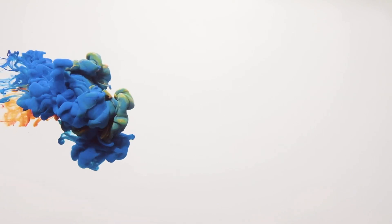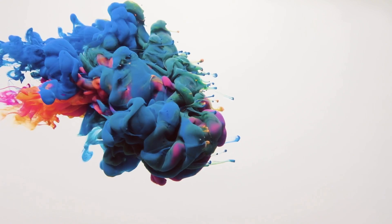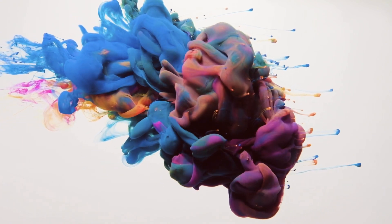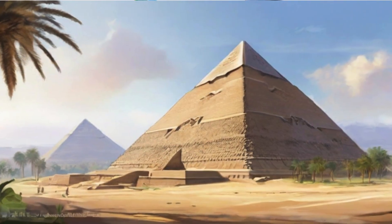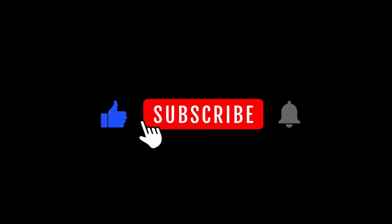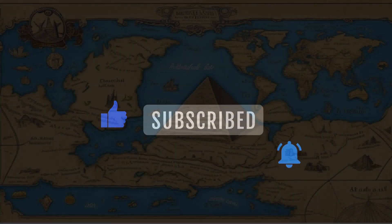Hello everyone, welcome to Mindcrafters, the place where we explore the wonders of our world. Today, we're taking a journey back in time to unravel the mysteries of one of the most iconic structures in history, the Great Pyramid of Giza. But before we dive in, if you're new here, don't forget to hit that subscribe button and ring the notification bell so you won't miss any of our fascinating explorations.